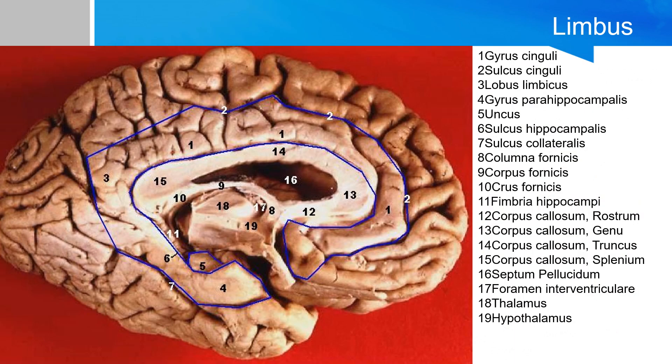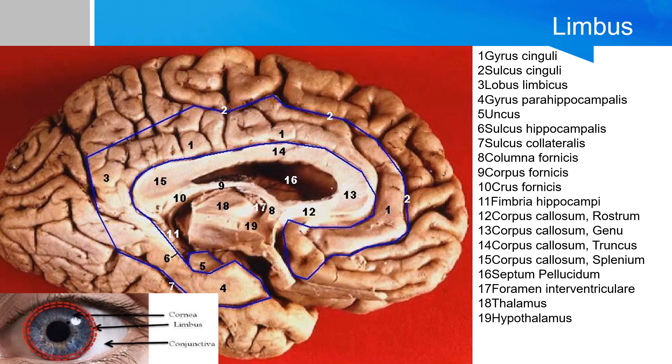Here's another slide demonstrating that the cingulate gyrus is in direct continuity with the parahippocampal gyrus and the uncus. Notice the structures are arranged in a somewhat circular structure. This is why this circuit is later called the limbus, which is Latin for border or edge — or particularly in medical terminology, a border of an anatomical component, such as the limbus as the edge of the cornea where it joins the sclera.